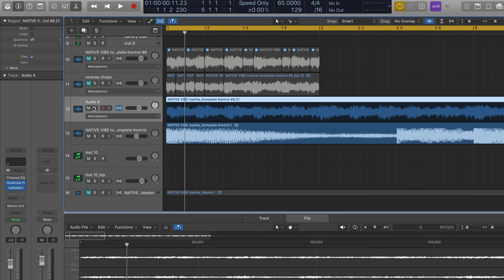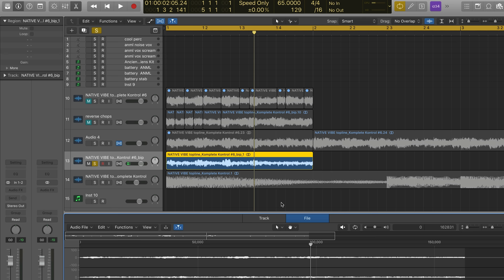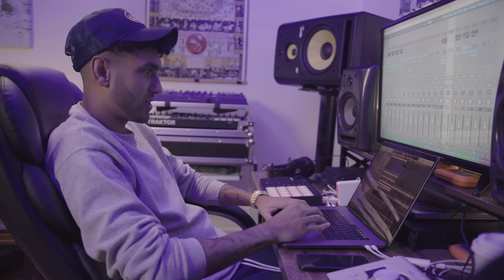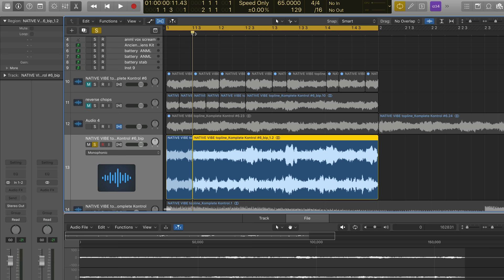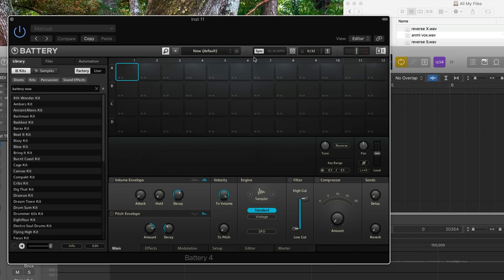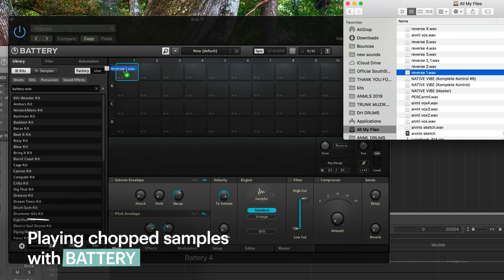I'm going to start by soloing the high-pitched kind of arpeggiated sound right here. I'm going to see what it sounds like reversed real quick. What I want to do now is make some chops out of the reverse sound, so we can find a little stab or something to play on top of everything to give it a little something else. We got our empty Battery session, and we take our chops and drag them right onto our pads. Now we've got a little instrument of stabs to mess with.